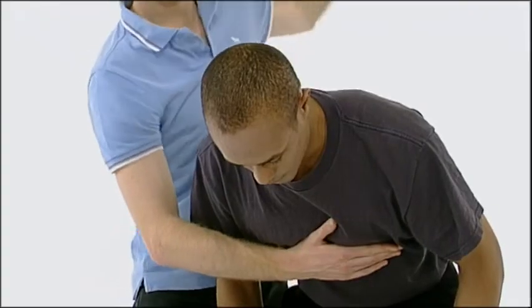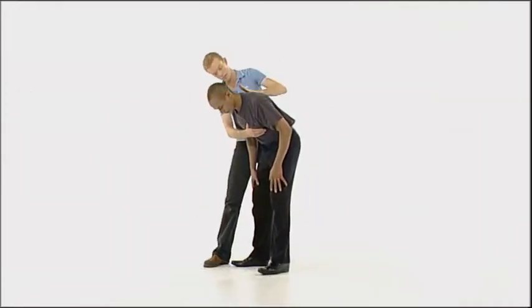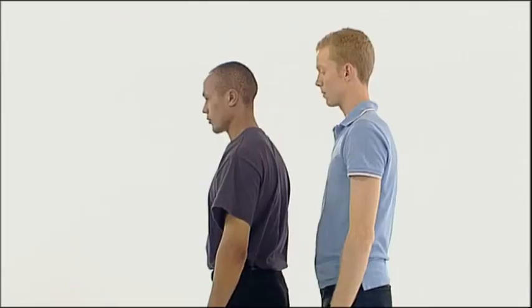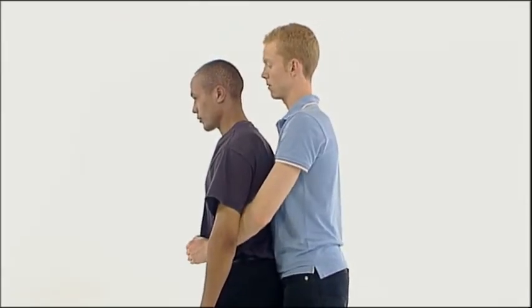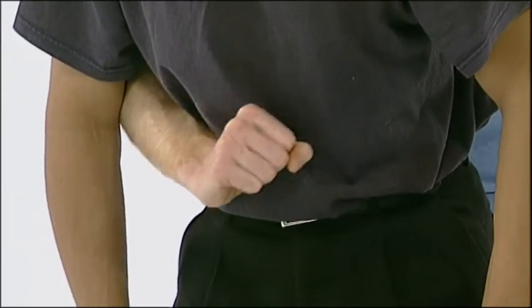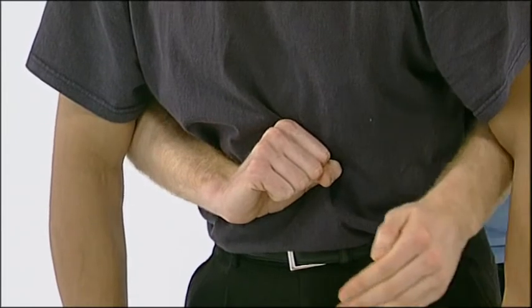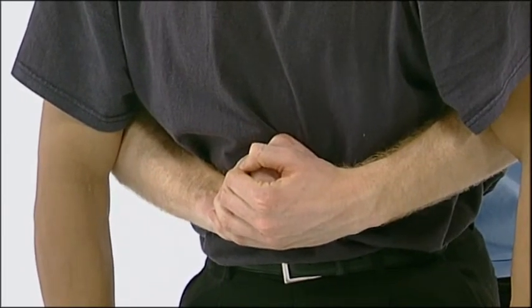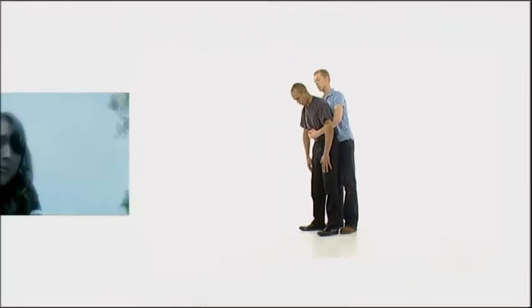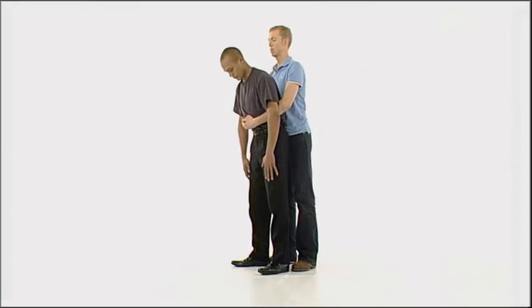Check after each back blow to see if it has removed the obstruction. If the casualty's still choking, you must try what are called abdominal thrusts to try to clear the obstruction in the airway by forcing air out of the lungs. Stand behind him and put both your arms around the upper part of his abdomen, just below his ribcage. Lean him forwards. Clench your fist and place it between his navel and the bottom of his breast bone. Grasp this hand with your other hand and pull sharply inwards and upwards. Give up to five abdominal thrusts and check after each one to see whether the obstruction has been cleared. Repeat the sequence of back blows and abdominal thrusts until the obstruction is removed.